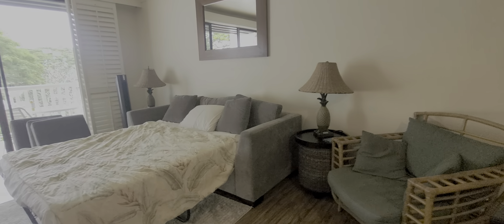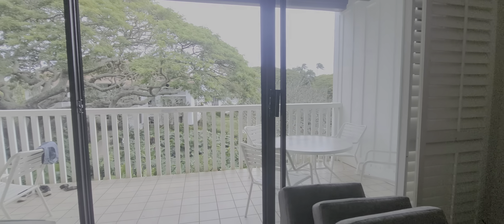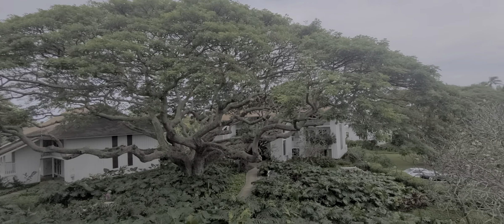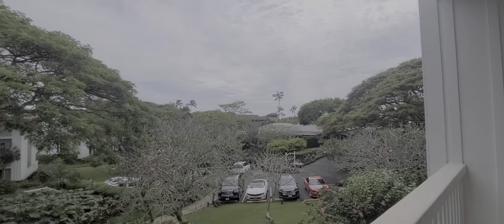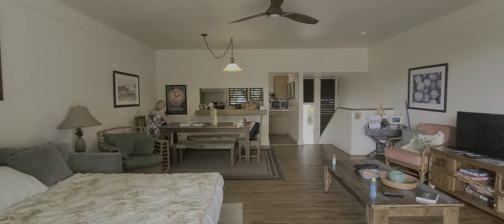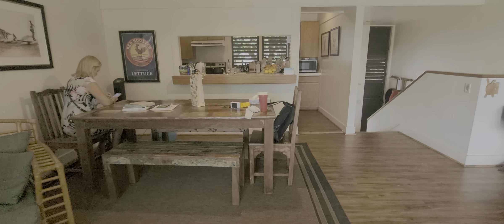The furniture package here — sleeper sofa. Got the view from the second floor with the tree. And then you've got the kitchen table, the dining room table there.